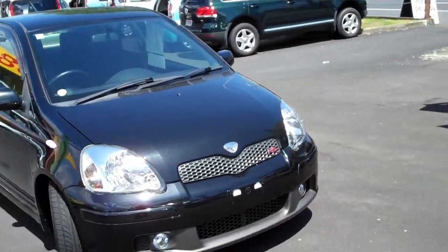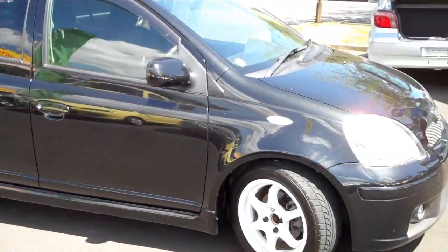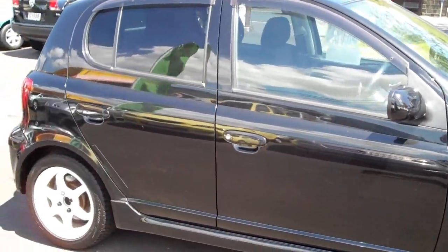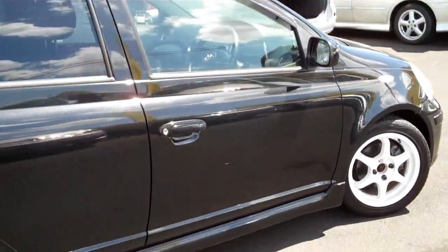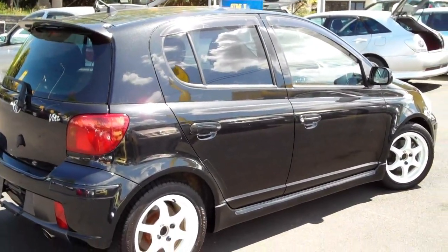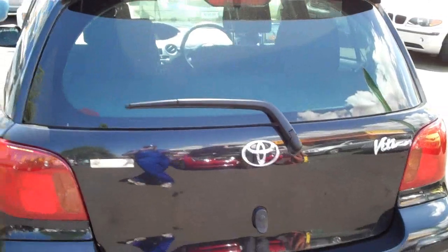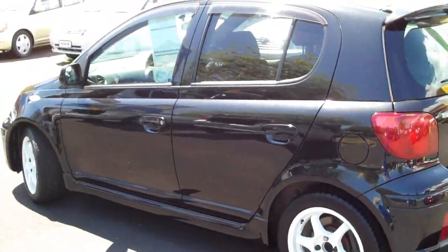It's beautiful in black with some lovely aftermarket alloy wheels that really give it that sporty look. The 2003 Vitz RS has a four-speed automatic transmission on the 1500cc engine which delivers 109 brake horsepower. It has a fuel consumption as listed by the maker of 15.2 kilometres per one litre of fuel, so these are quite an economical little car to have.